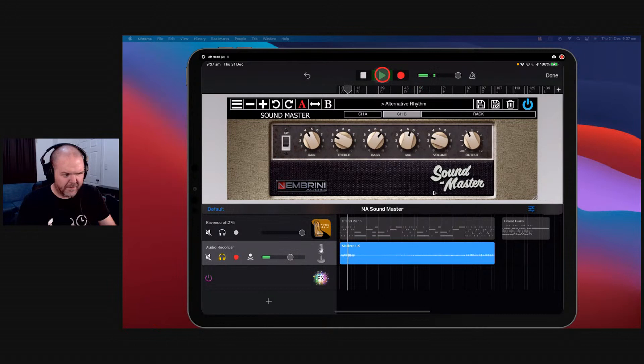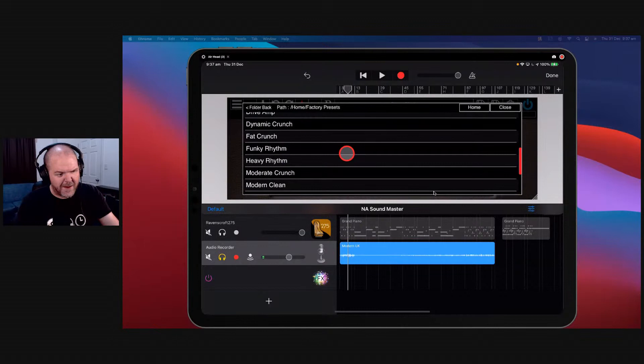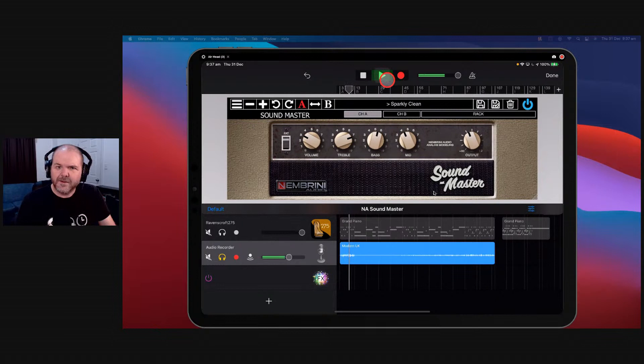You get that nice sort of dirty distorted sound. What if we want more of a clean rhythm sound? A guitar amp can be defined by its clean tones as much as its dirty tones. You're getting that nice little bit of crunch in there but still a nice clean tone. There's a heap you can do here — let's try the sparkly clean if you want a really nice clean tone. There's heaps of options and lots to explore.